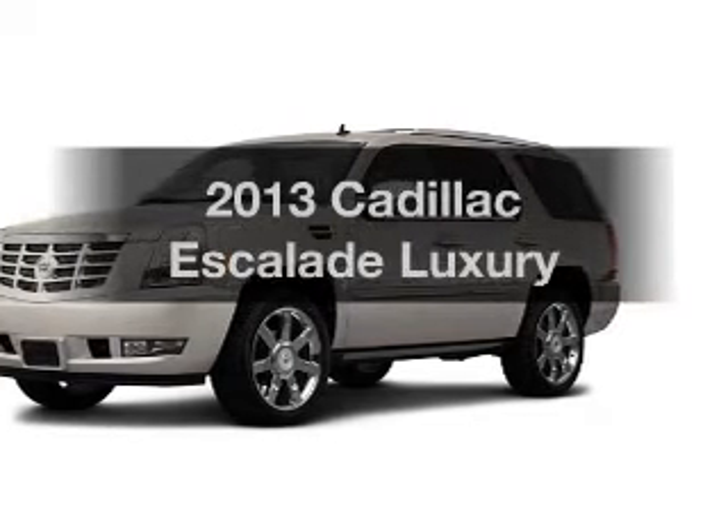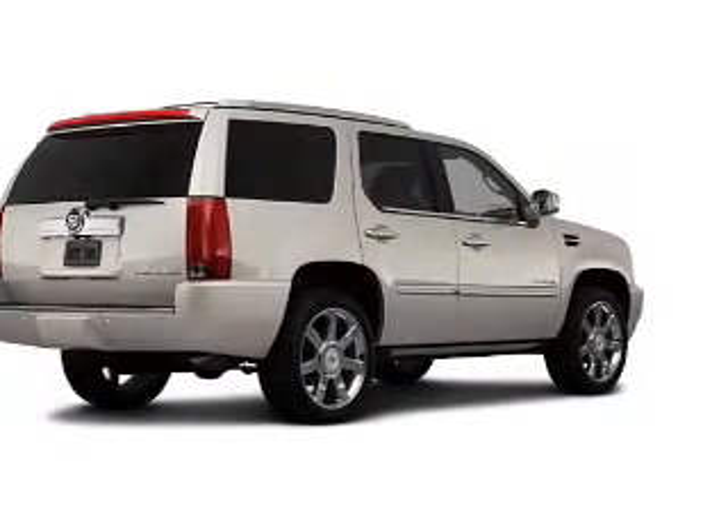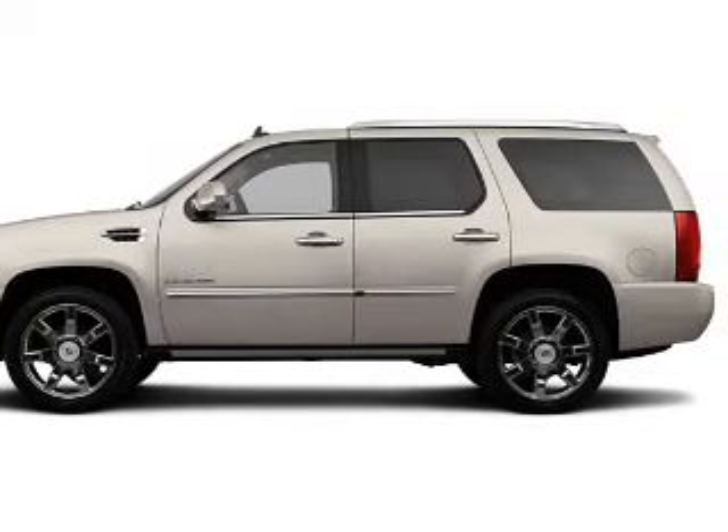Introducing the 2013 Cadillac Escalade. Travel the roads in style and comfort in this great vehicle. The powertrain includes all-wheel drive with a powerful 8-cylinder engine, connected to a smooth shifting 6-speed automatic transmission.